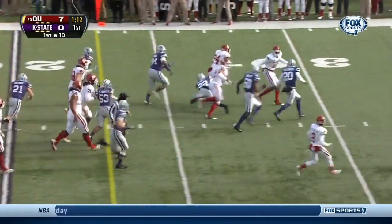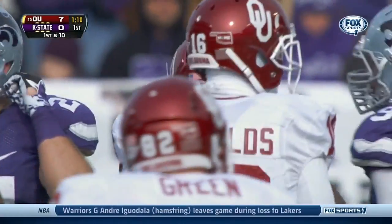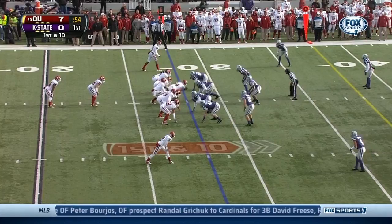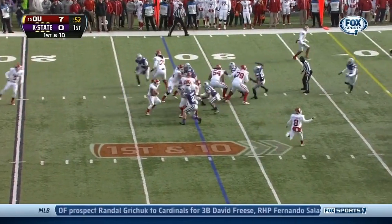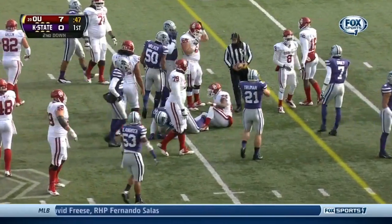Up the middle — nice run. Clay averages over six yards a carry. Barnett, the strong safety, and consequently he has a bigger hole to run through. Under a minute to play in the opening quarter. Oklahoma trying to find some rhythm with Clay in the backfield.